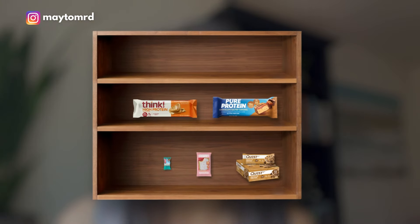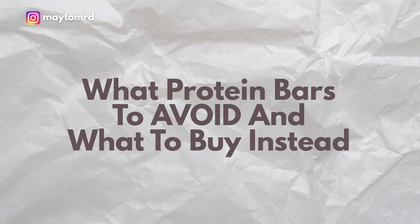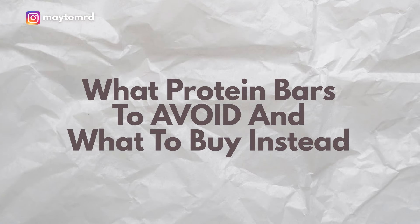Do you eat pretty clean but on occasion grab a protein bar when you're going long periods of time away from home, or you can't get to a real food meal because you're traveling? Today I want to share the top popular protein bars that I want you avoiding, and what types of bars to stock instead if you really want to support your metabolism and continue eating clean.